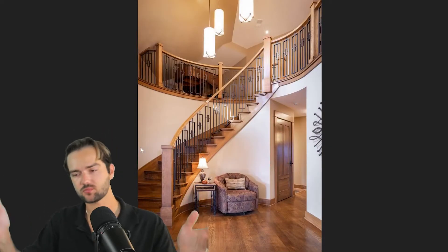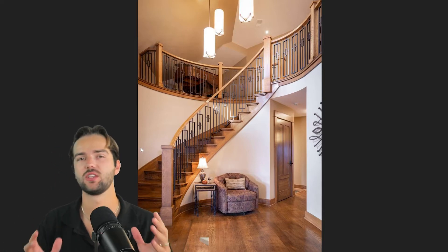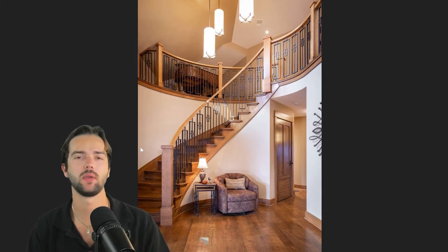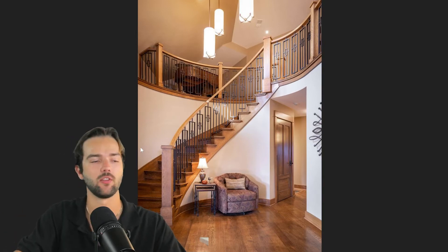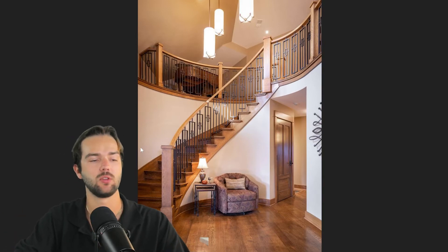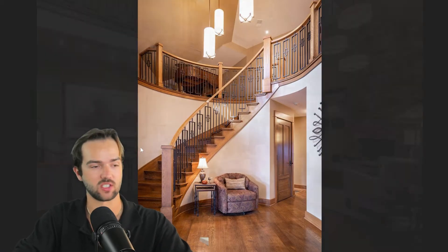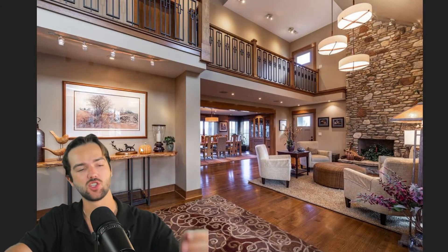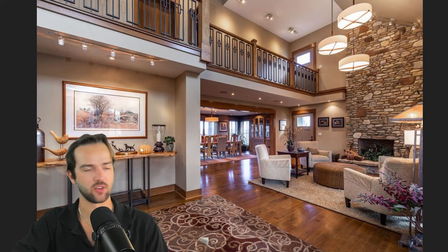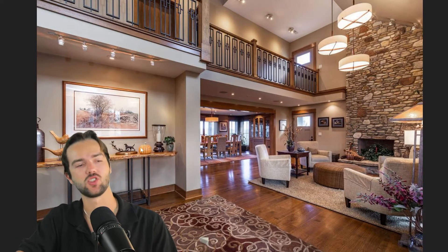Moving in — I'm sure this agent is extremely successful, but for the love of God, please turn that phone sideways. You got a $4 million property — let's get some professional photos. But the foyer walking in is absolutely beautiful: beautiful solid wood staircase and handles, gorgeous lights hanging down, that beautiful floor-to-ceiling stone fireplace, phenomenal light fixtures, and of course solid hardwood floors.